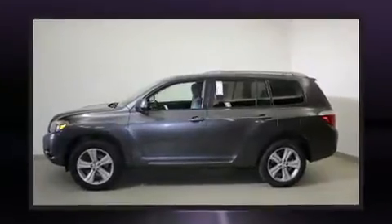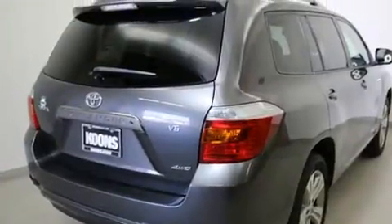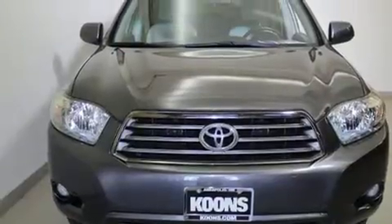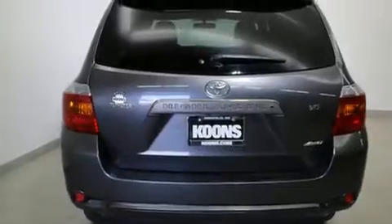All of the premium features expected of a Toyota are offered, including a tachometer, an overhead console, and a split folding rear seat. Third-row seats expand the maximum passenger capacity to seven.